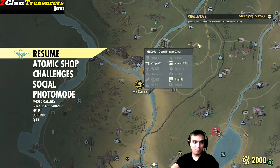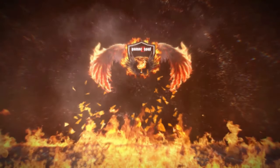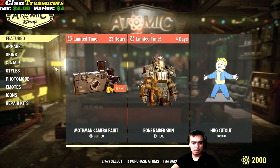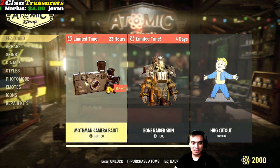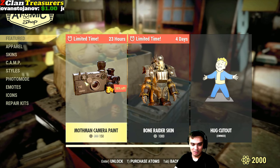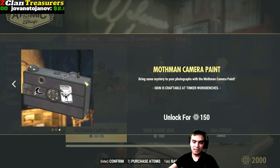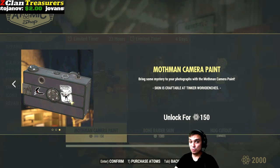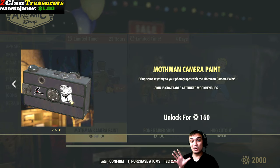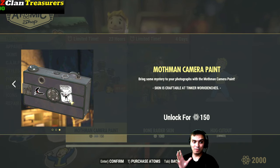So I really don't remember what we looked at in the notes yesterday, but I know it's something that has to do with Mothman. Let's go take a look. Mothman camera paint, with a 50% discount. Not bad — 50% discount.